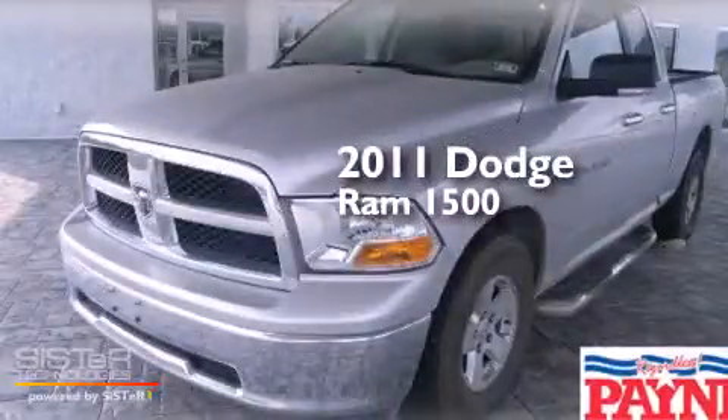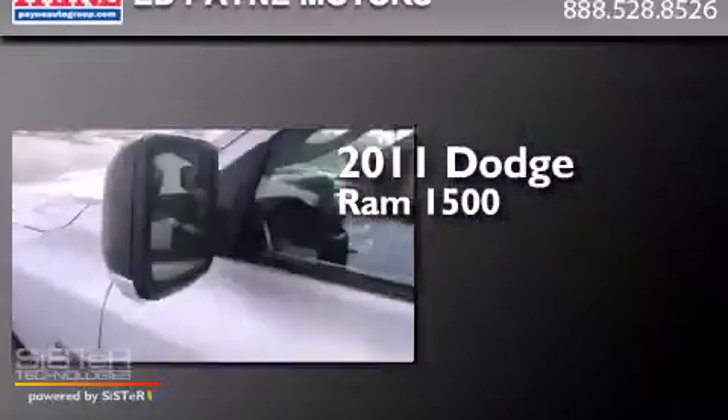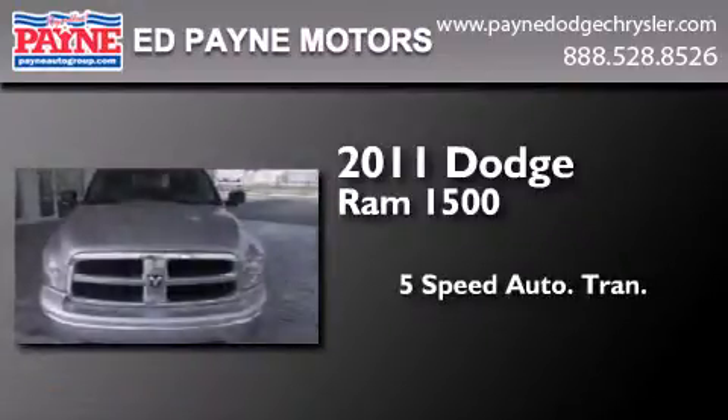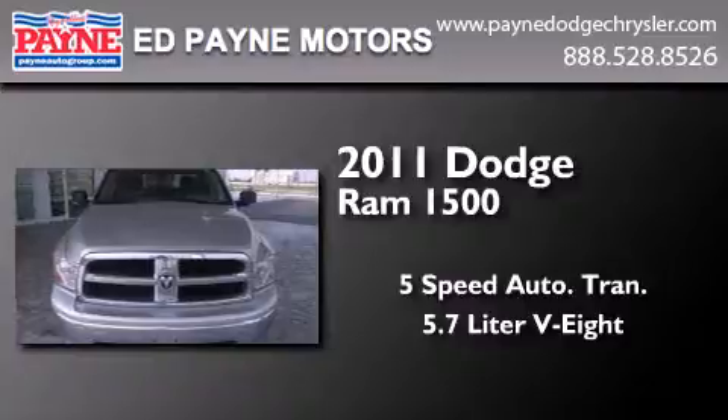This is a 2011 Dodge Ram 1500. This truck has a 5-speed automatic transmission and a 5.7-liter V8.